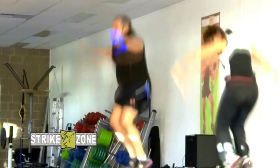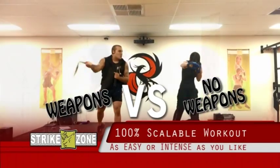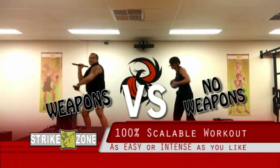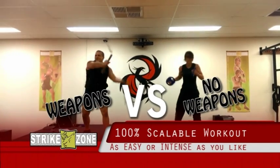Strike Zone is a 100% scalable workout. You can make it as easy or as intense as you like. You can use weapons or not use weapons. You can use weights or not use weights. The important thing is that you have a fun workout for yourself.